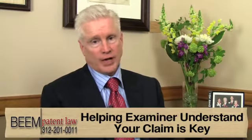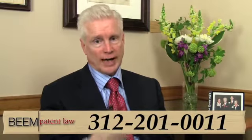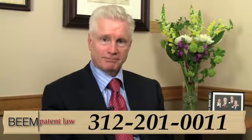You have an invention — that's why you're watching this video. If you'd like help in patenting your invention, that's what I do as a patent attorney. Call me. My phone number is 312-201-0011. Thank you.